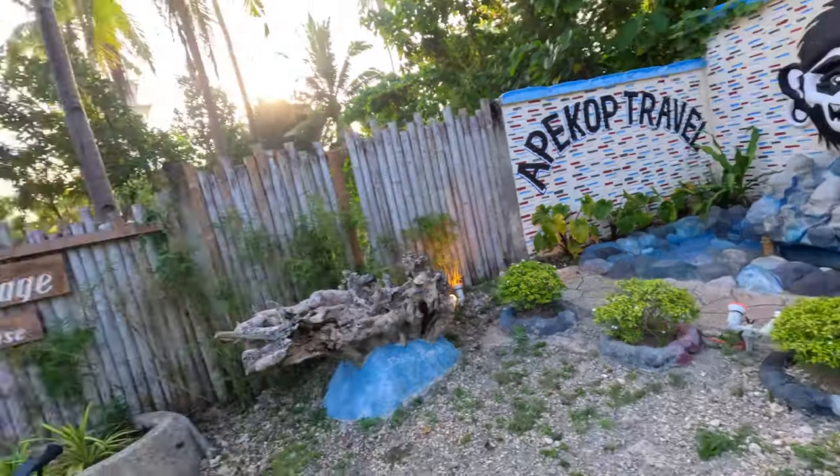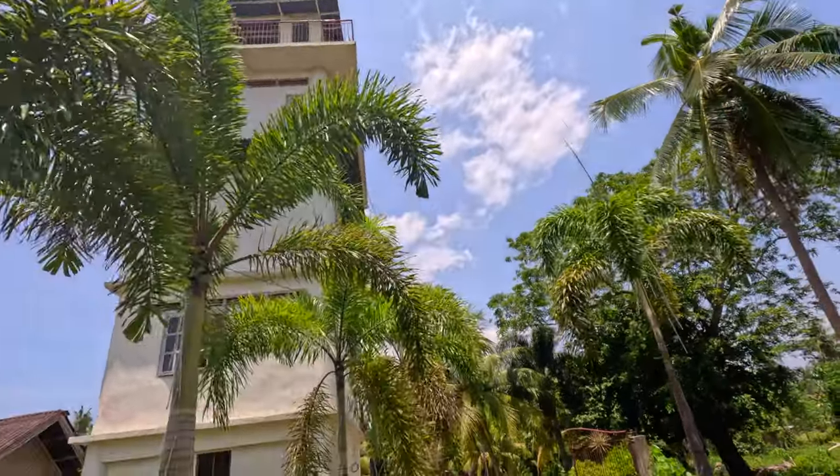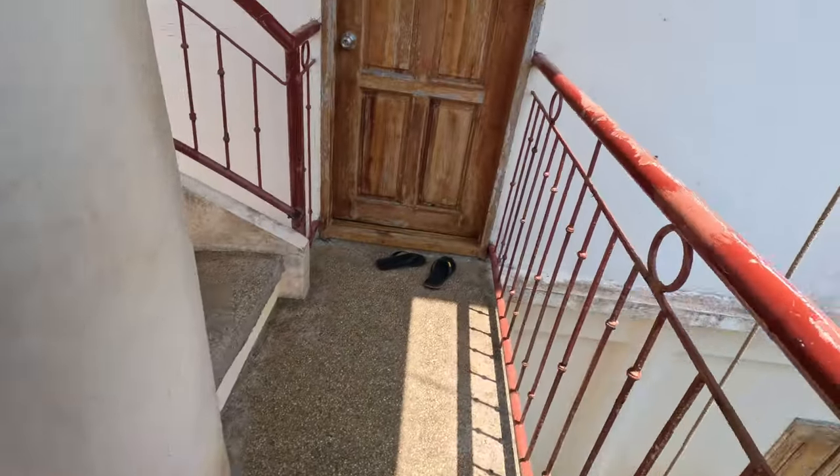I gotta say, this is the coolest Airbnb I've ever gotten by far. Pretty neat. I'm going all the way to the top - let's check it out. Going up a spiral staircase. Got greeted by the little dog.